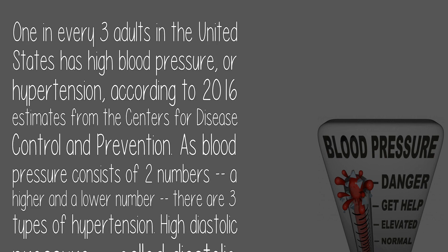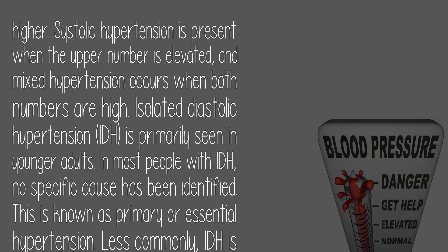1 in every 3 adults in the United States has high blood pressure, or hypertension, according to 2016 estimates from the Centers for Disease Control and Prevention. As blood pressure consists of two numbers — a higher and a lower number — there are three types of hypertension. High diastolic pressure, called diastolic hypertension, occurs when the lower number is elevated, typically defined as a diastolic pressure of 90 mmHg or higher.